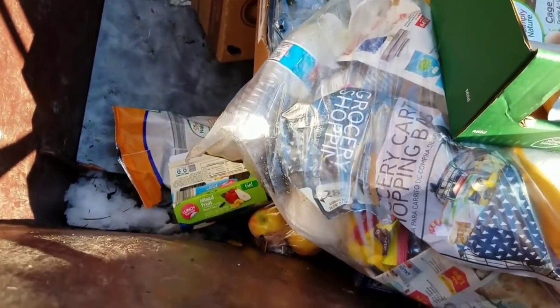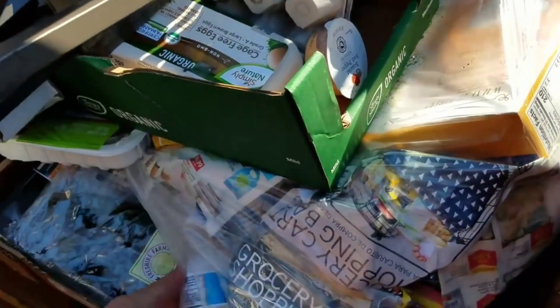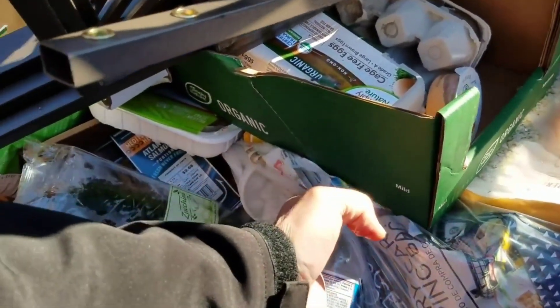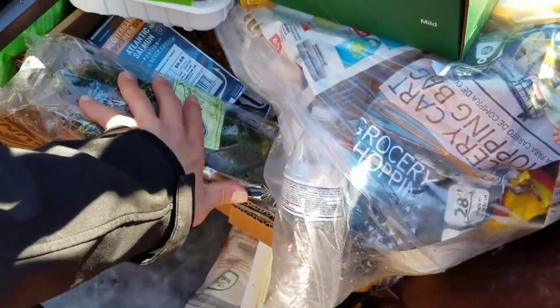There's a ton of this stuff in here though. It doesn't look like I'm gonna find it though guys. It doesn't look good for me. There's a whole bunch of meat in there — Atlantic salmon.